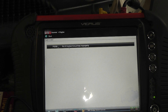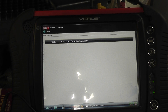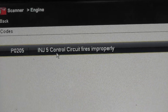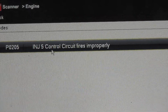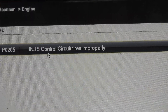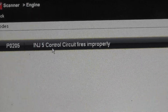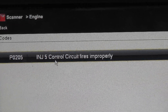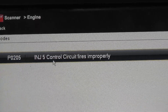2001 Dodge Grand Caravan with a 3.3 liter engine setting a number five injector control circuit trouble code — a P0205 — and we're going to address this number five injector problem. Unfortunately I can't show all the different methods I use in testing because the injector is under the intake manifold and I can't get to it, so all of our tests are going to be done at the engine computer.